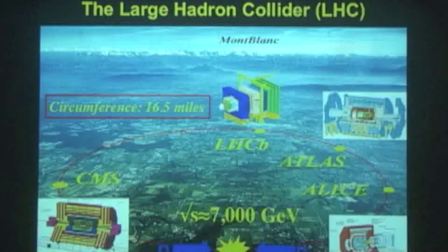This is an aerial view of the Large Hadron Collider. It's located at the outskirts of Geneva, at the Swiss-French border. It has a circumference of 16 and a half miles — this red ring here. In the back you can see Mont Blanc, the highest mountain in Europe, which you can see from the cafeteria at CERN, the European laboratory for particle physics.